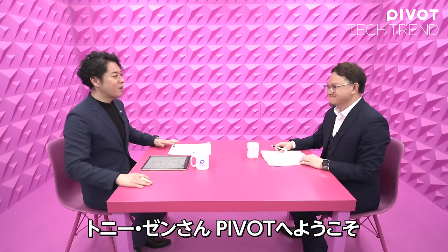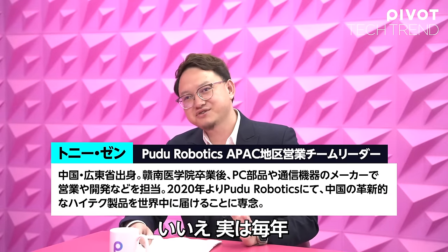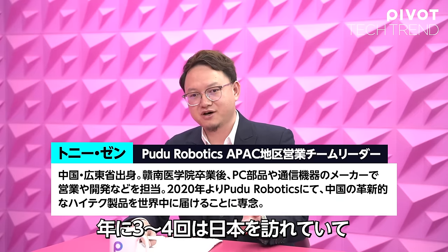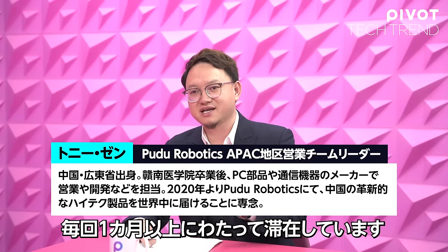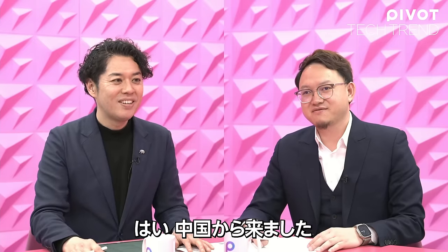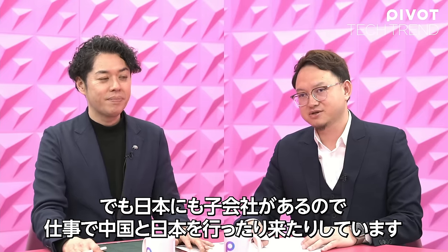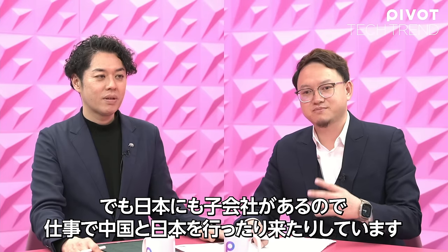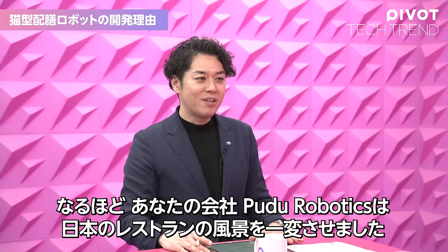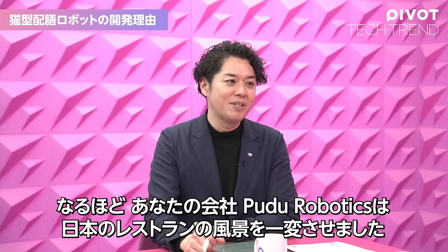Tony Zen, welcome to Pivot. Thank you very much. Is this your first time in Japan? No, actually I've been traveling to Japan three or four times per year, and every time is more than one month. So today you came from China? Yes, but actually we have a subsidiary in Japan, so generally I'm traveling between China and Japan. Your company, Pudu Robots, has completely changed the landscape of Japanese restaurants.